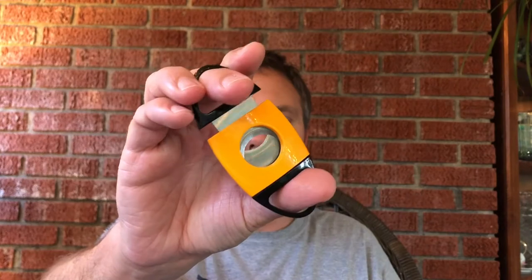Let's go ahead and cut it and do a cold draw on the cigar. I'll be using my Lotus Jaws cutter with the serrated edges. The cold draw is showing almost the perfect amount of resistance — it just goes to show you how well-constructed these cigars are.